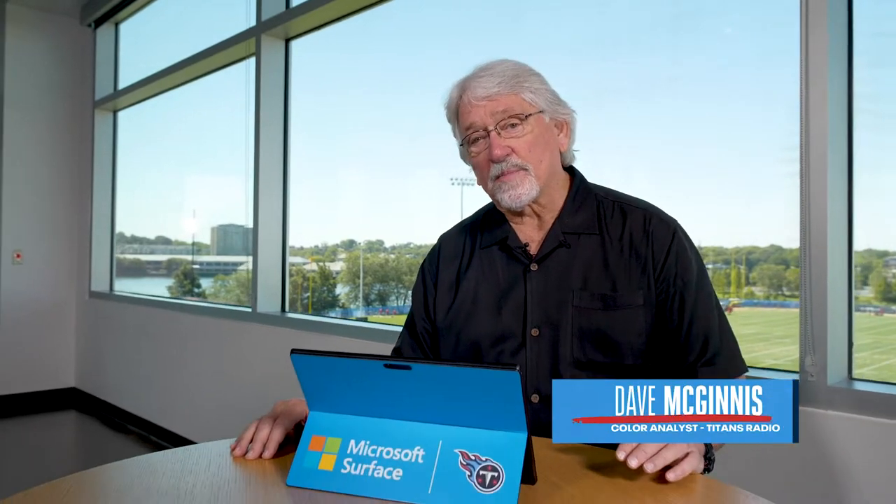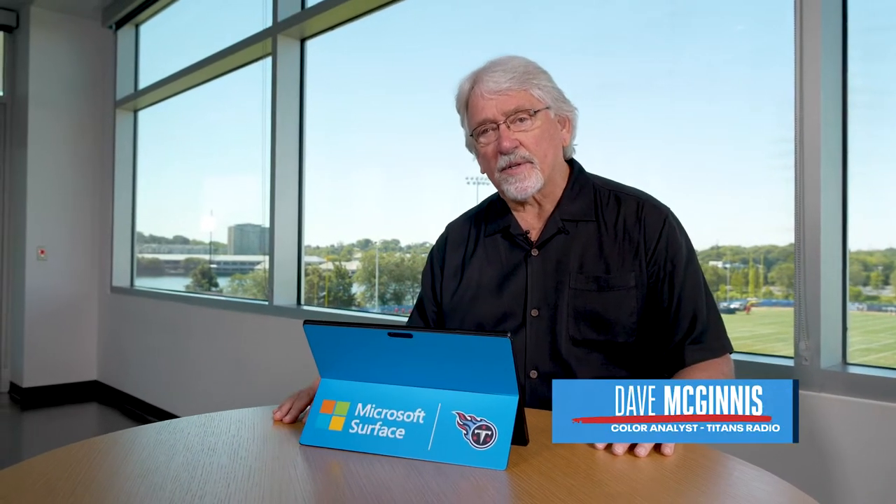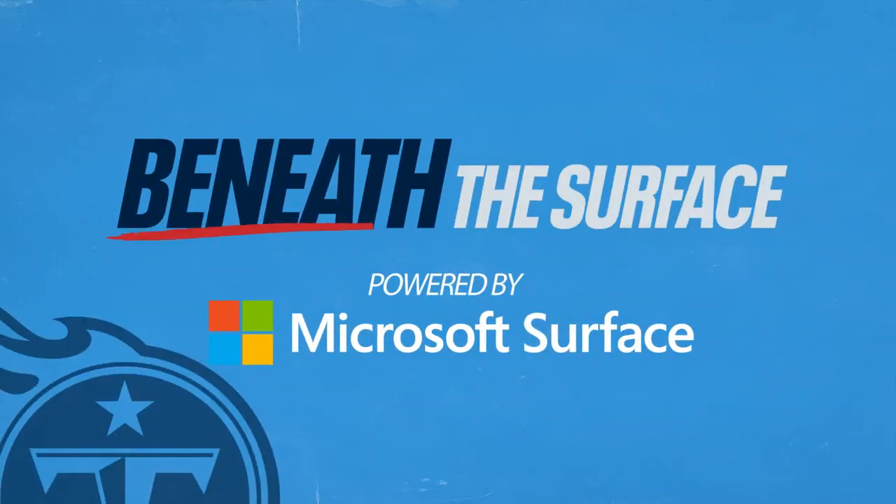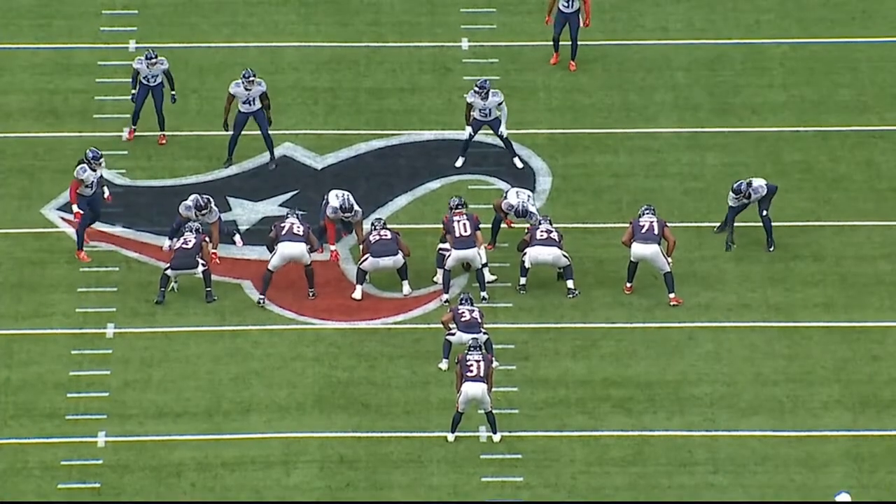Hey guys, Coach Mack here with this week's Beneath the Surface, powered by Microsoft Surface, beginning now. Today we're going to look at the run game from both the Titans and the Texans.